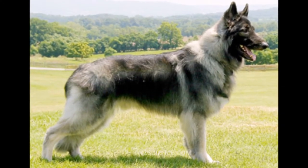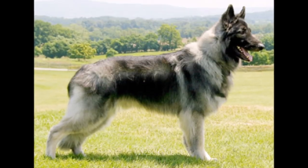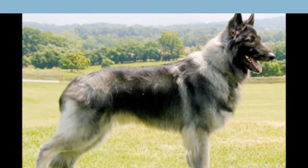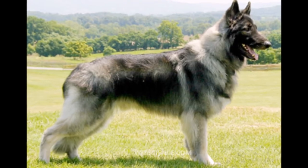According to the breed standard, the Shiloh Shepherd should have a regal bearing that shows intelligence and strength. The balance between elegance and strength is the key to their distinct appearance and fluid movement. Their larger size should not impede their movement or grace.